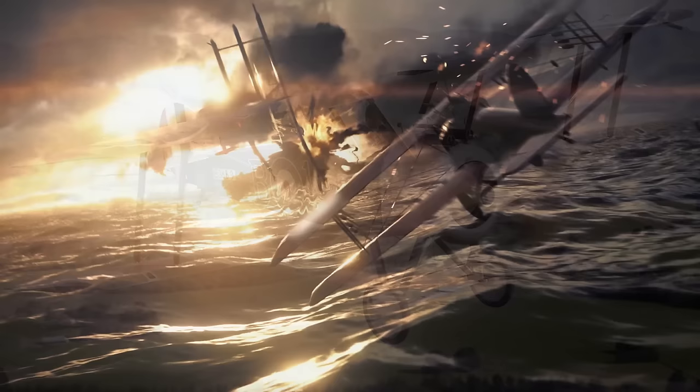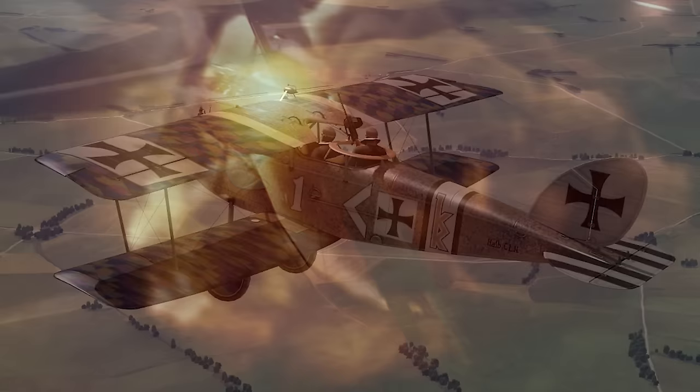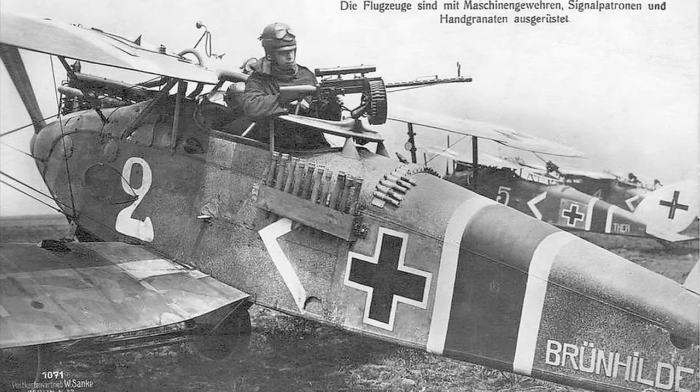This next plane here was extremely difficult to identify, but thanks to some Facebook help, we identified it as the Halberstadt CL2. It's a German escort fighter and was more than capable of taking on other single-seater aircraft and even ground targets. As you can see, it's a two-seater and will likely be a good matchup against the Bristol F2B.